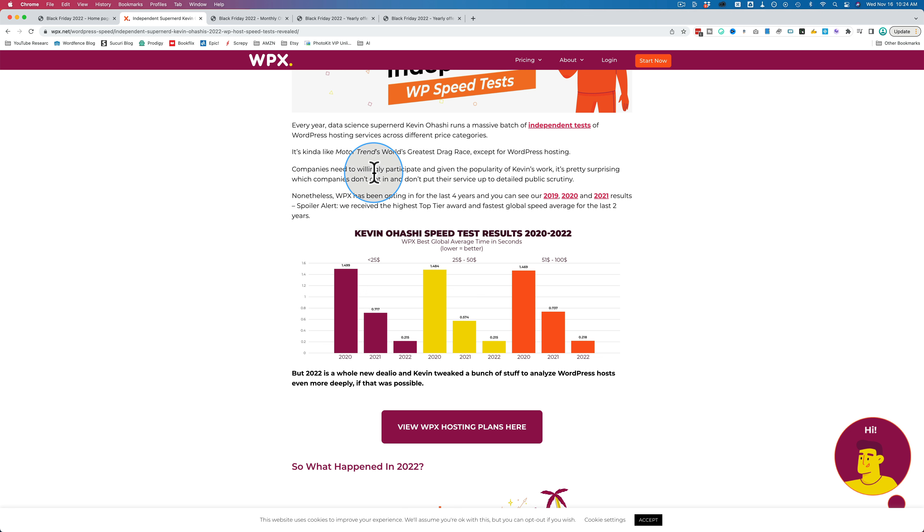Their response time on support is 30 seconds on average for a support request response. And you might be wondering, what can the support do for you? They offer free migrations — if you want to migrate a site to WPX, they offer free migrations that happen within 24 hours of you requesting; at least that's the target. They will help you with any issues you have on your site, explaining things so you can do them, or they can also do it for you.